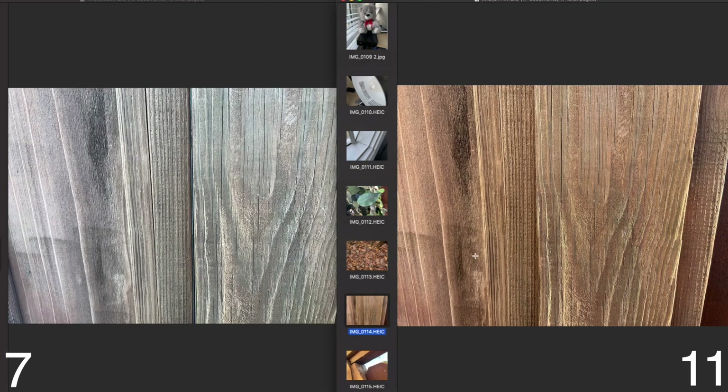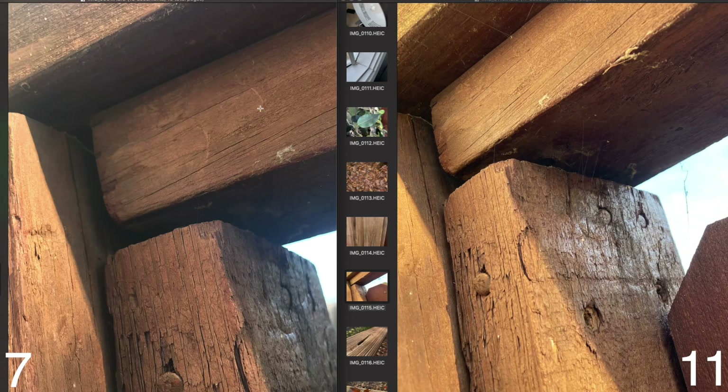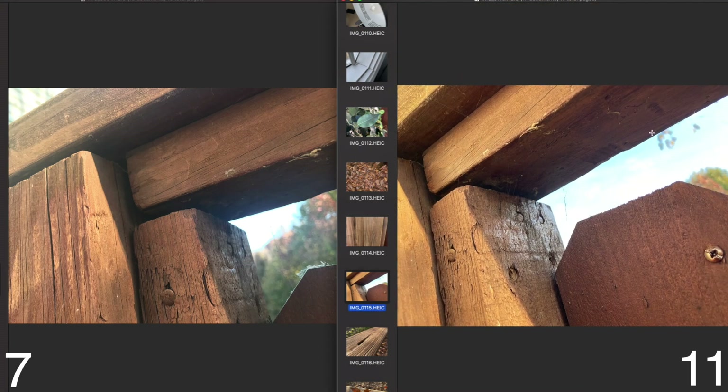This photo showcases how each phone interprets brown tones. The iPhone 7's colors look cooler and the iPhone 11's look warmer — I prefer the iPhone 11's warmer rendering. Moving to the next photo of wood and trees, looking at the actual wood surface, the iPhone 11 again looks so much better when zoomed in — way less noisy, more professional-looking. The iPhone 7 isn't bad, but side by side the difference is clear.